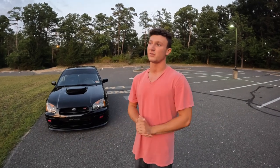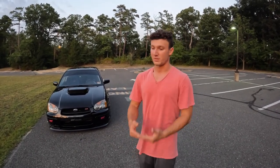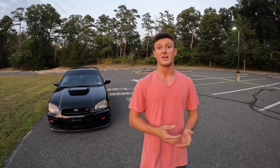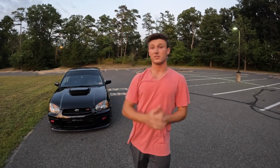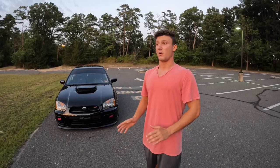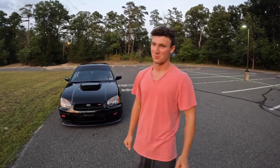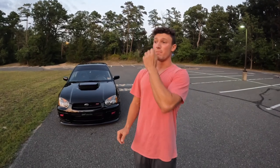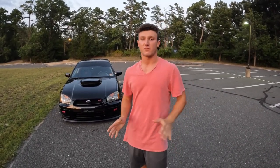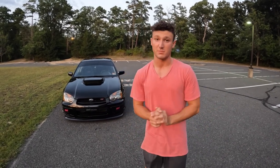Even WRXs hold their value. The biggest problem with these cars would be the motor. Try to find one closer to stock — obviously that's going to be more money. I got mine bone stock with 39,000 miles. I would say try to go for under 100,000, but everyone has a different budget. You could get one that's fine with 150,000 miles as long as the maintenance is done.